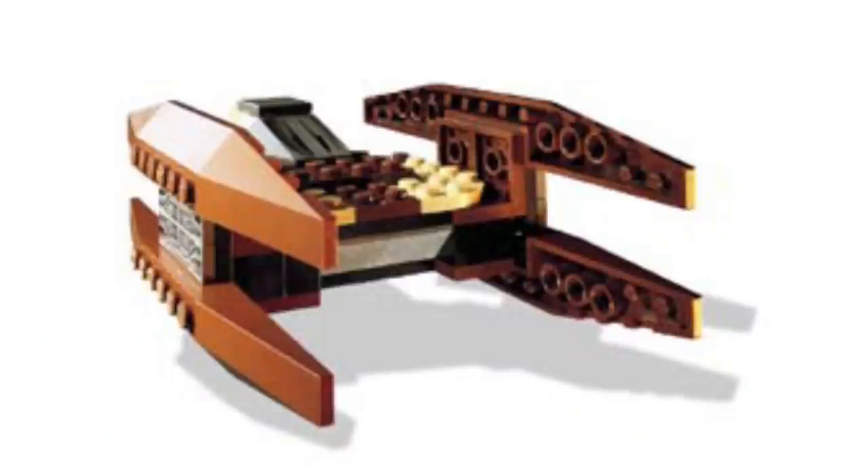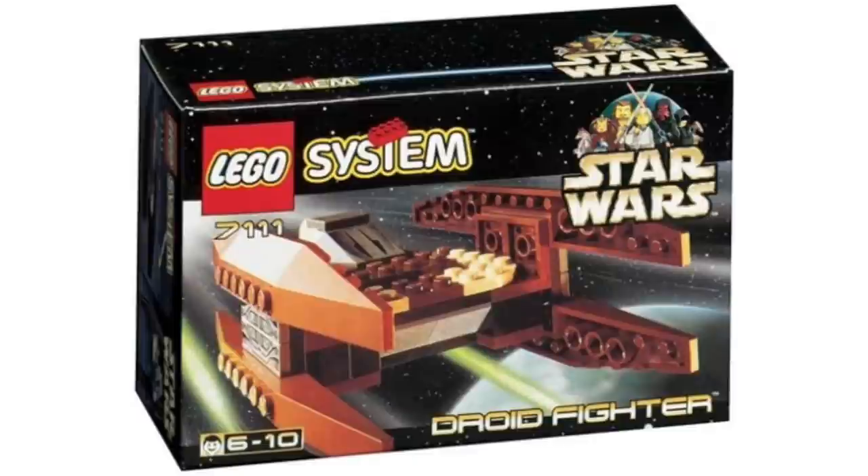Beyond there being no minifigures — not even a droid, which is pathetic — it is just such a lame build. It's not very exciting; you can move the wings around a little bit, but not much is going on. You're getting what you paid for at the $6 price, but you're not getting much at all. Even modern Micro Fighters are a better value today, especially because they still come with minifigures. This was a dumb set decision, especially for the first wave of LEGO Star Wars.